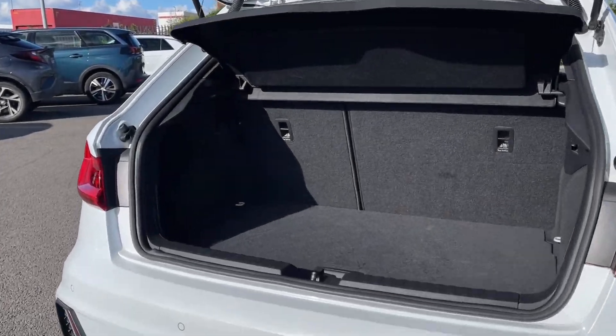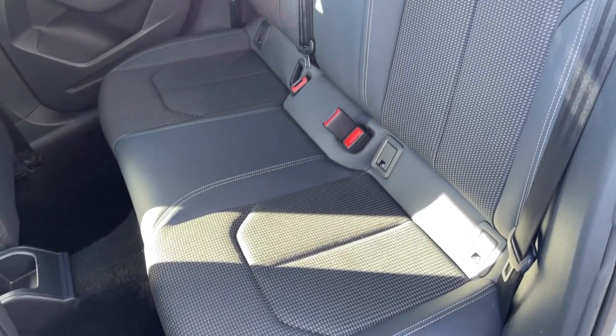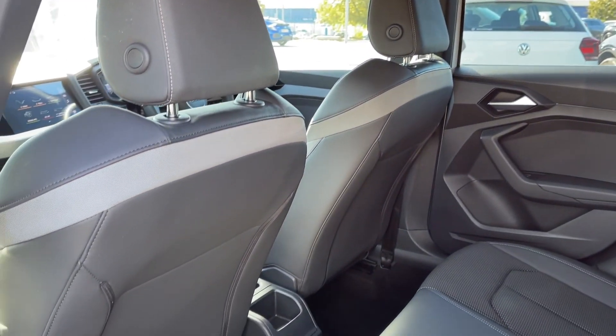Moving into the boot space, you can see the A1 offers a fantastic amount of storage room for a car of this size, along with the ability to fold the rear seats down. Into the rear seats themselves, you can see they're finished in the part leather upholstery and you will find ISOFIX points here if you do happen to need them.